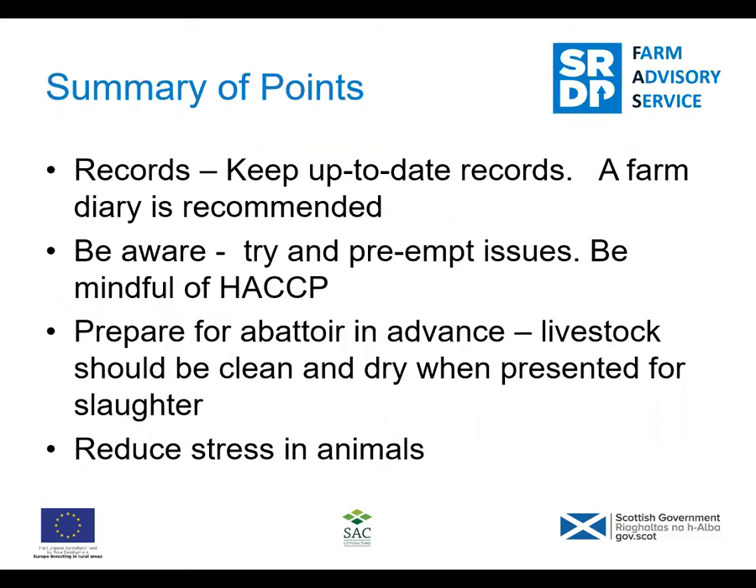Summary of these points: records are absolutely crucial to protect you. It's about you showing that you have taken all reasonable care to prevent contamination. If you follow the rules, that's what it's about. Try to pre-empt and look ahead as to where the problems could be. Prepare for your slaughter - plan ahead, get it all booked up and prepare in advance. Try to get your livestock clean and dry beforehand. Reduce stress - there's always going to be a certain level of stress with animals being transported, but it is known that the reduction of stress improves meat tenderness and you get a better quality product.